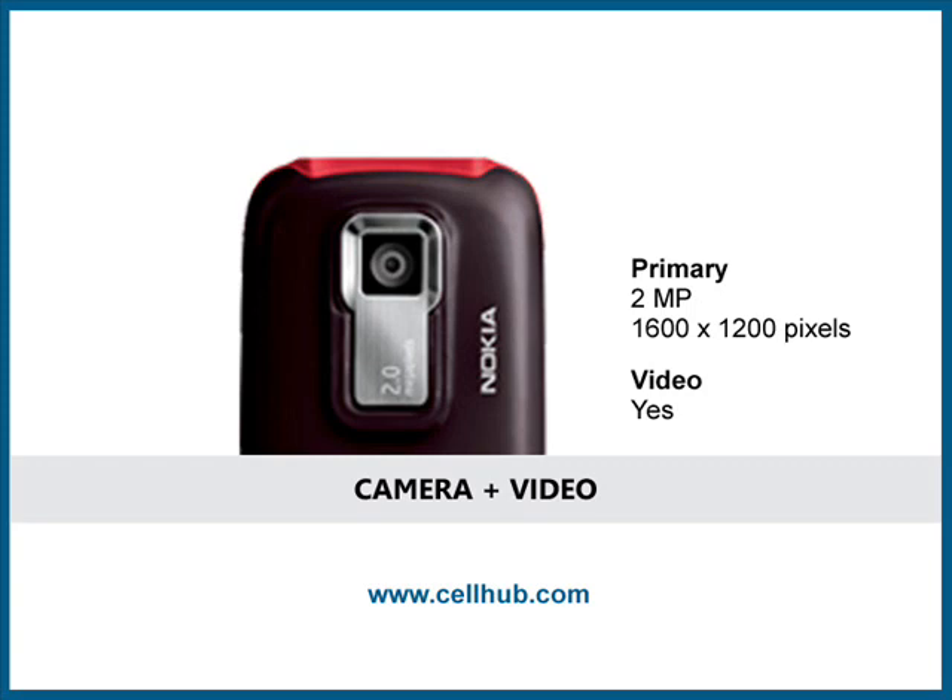Other editing options include self-timer, portrait or landscape modes, light sensitivity modes, quality settings, 4x zoom and white balance choices.